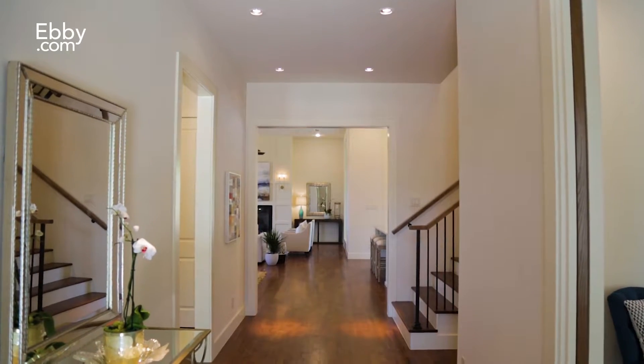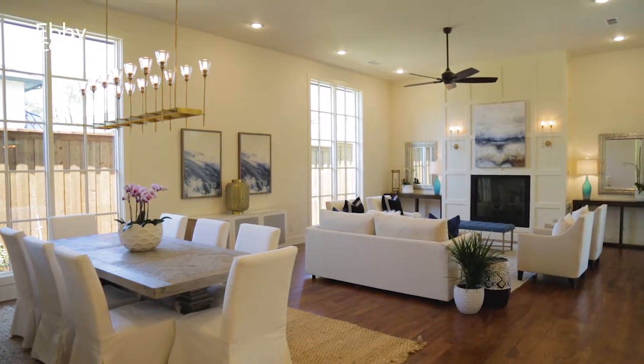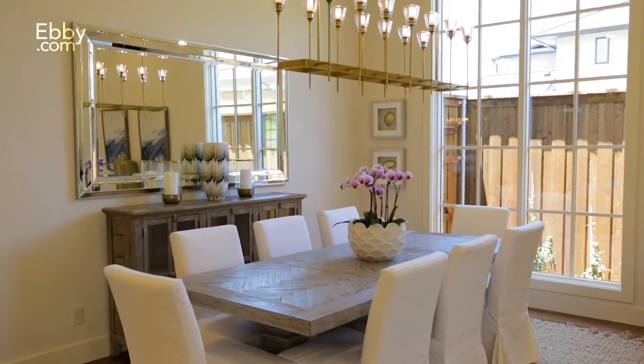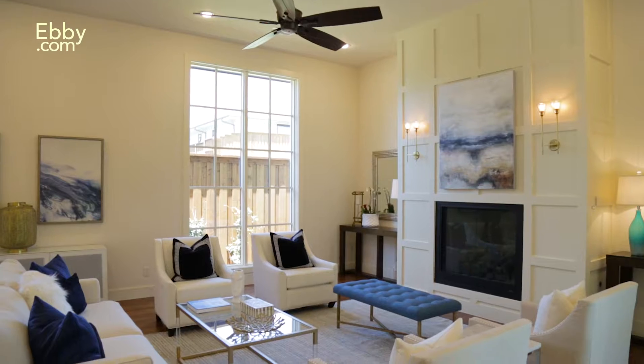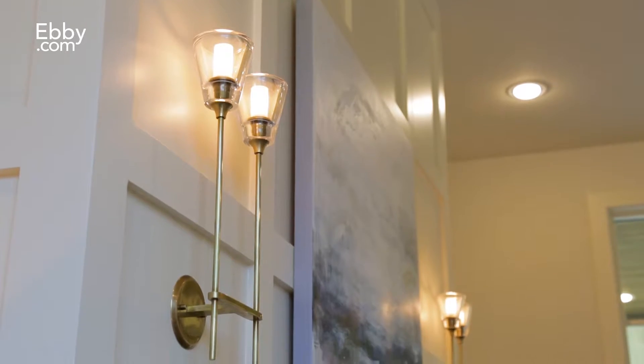Inside you will find white oak hardwoods carried throughout and a wonderful open concept with the family and dining areas. This space has beautiful 10x6 windows, a custom fireplace with floor-to-ceiling wainscot surround, and decorative sconces.